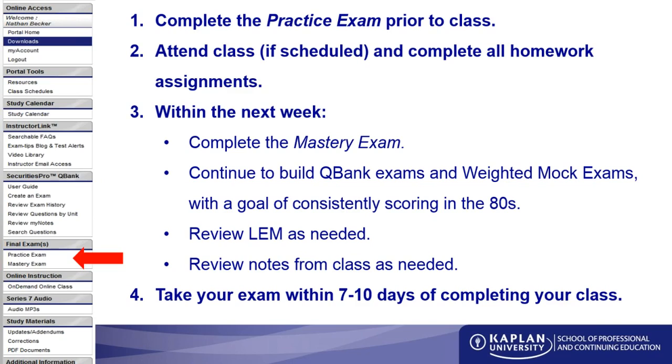So what do you do in that week between taking your class and taking the exam? This is when you take a mastery exam or continue with weighted mock exams and QBank quizzes, going through until you are consistently scoring in the 80s. We aim for the 80s to build additional comfort — the passing score on the real test is 72, but no one wants to shoot for 72 and get a 71. Also go back and review the LEM in any areas you're having difficulty with.